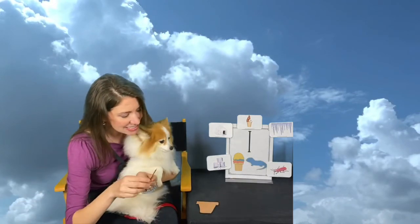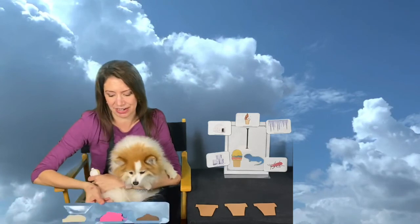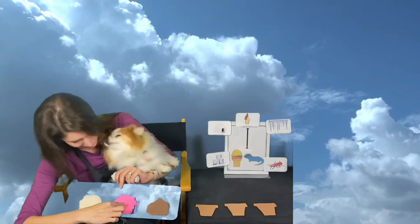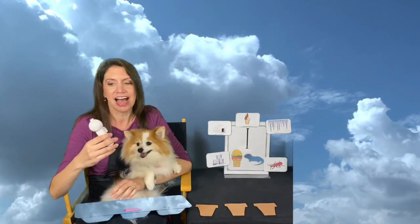I'm going to be bringing out some ice cream cones — just pretend ones that I've made. Let's see how many — are you ready? One, two, three ice cream cones! And we're going to have different flavors. Here is my ice cream container — we're going to have chocolate. What's right here, Tassie?